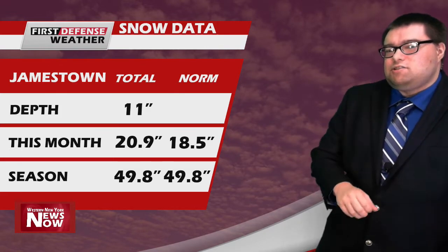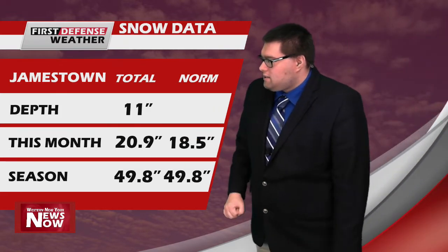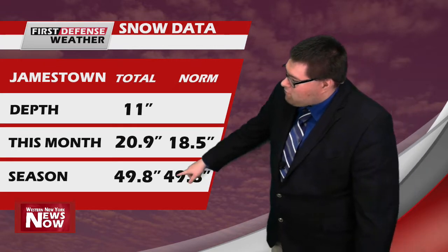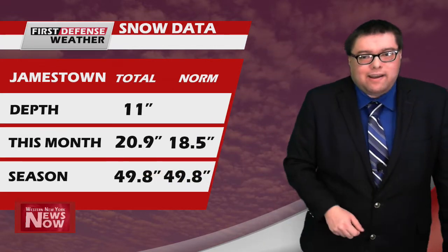Talking about the snow — we added about an inch or two of snow over the past 24 hours. There are 11 inches of snow on the ground at the airport. So far this month, 20.9 inches. We're running about two inches above normal. But look at where we're at for the season: 49.8 inches. The average for this day is 49.8, so we're right at average for the season. And I think we're going to get some more snow over at least the next few days.